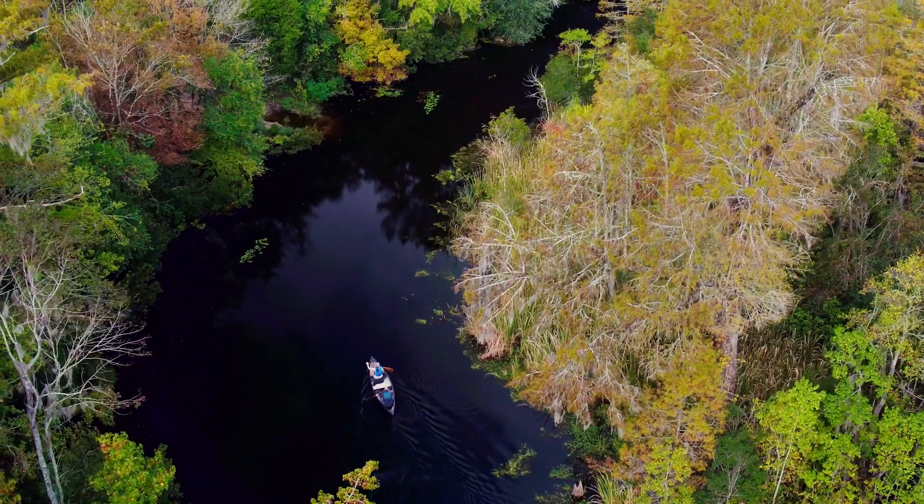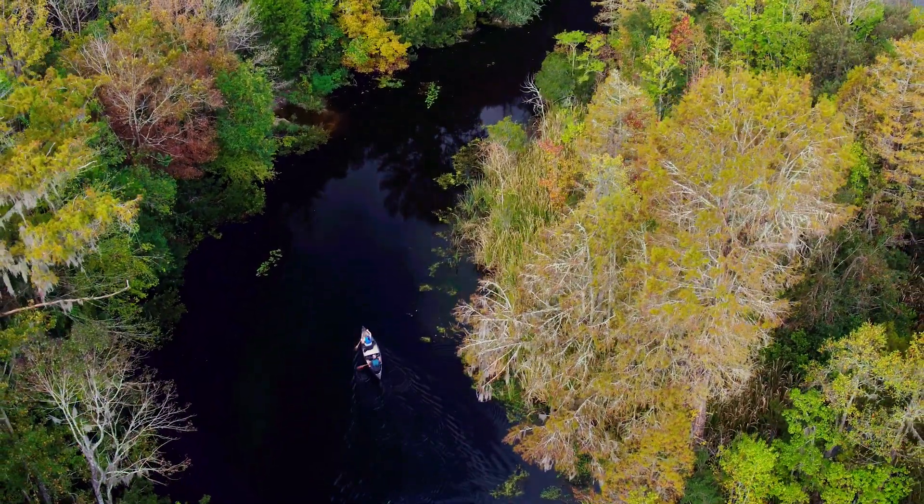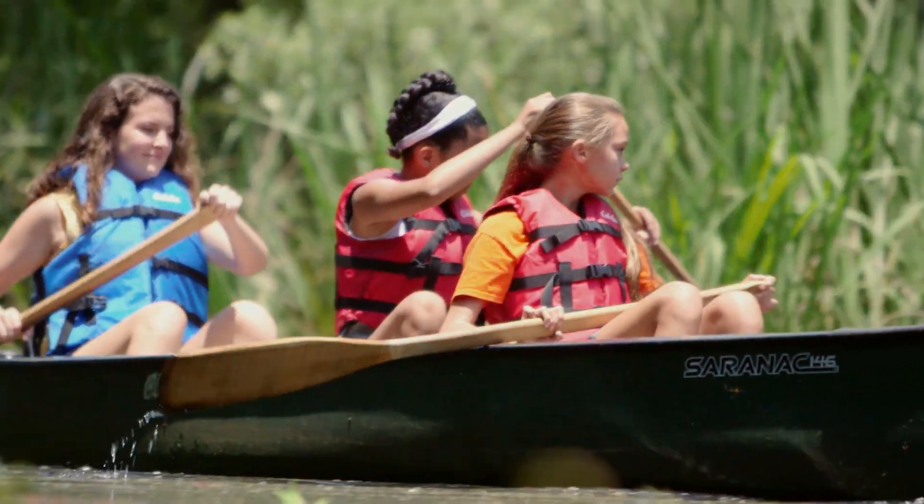We have several canoes available to rent — super easy. You go into the interpretive center and ask about rentals and we'll get you set up. They are charged by the half hour and it's a wonderful way to see our beautiful swamp on the water.